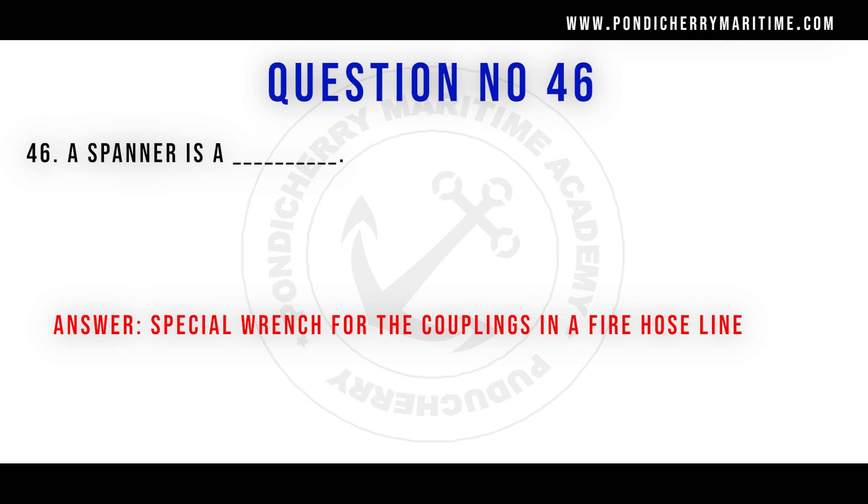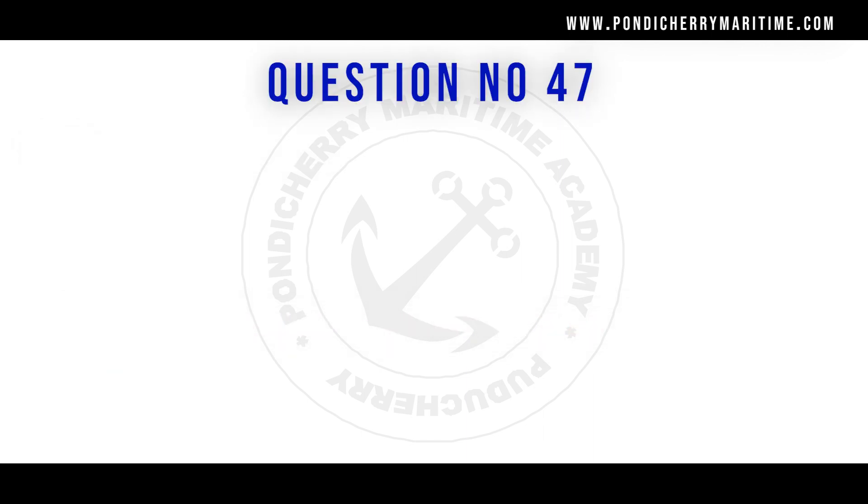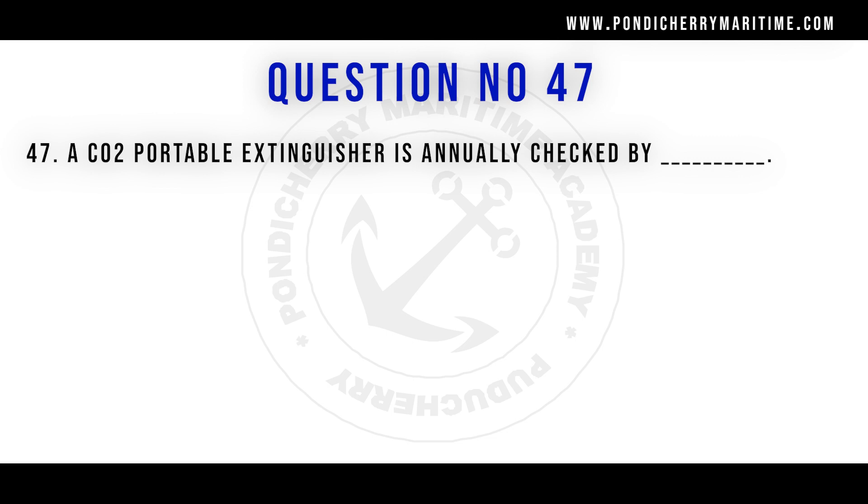Question 47: A CO2 portable extinguisher is annually checked by weighing the extinguisher. Unlike other extinguishers, the CO2 extinguisher cannot be opened as it contains compressed, pressurized CO2 in liquid form. The only way to check it is by weighing — if the weight is less than when charged, some CO2 has leaked out. If the weight is the same, the CO2 is in fully pressurized condition.